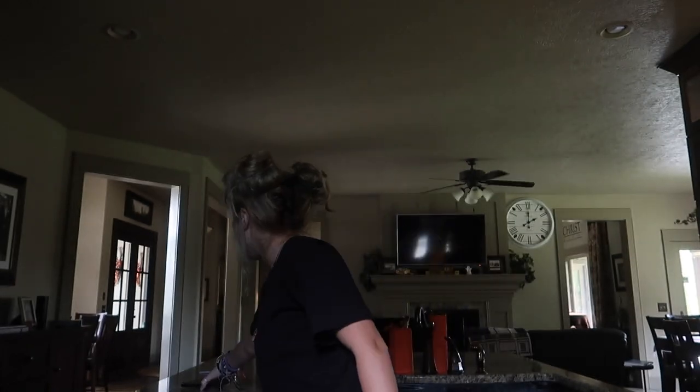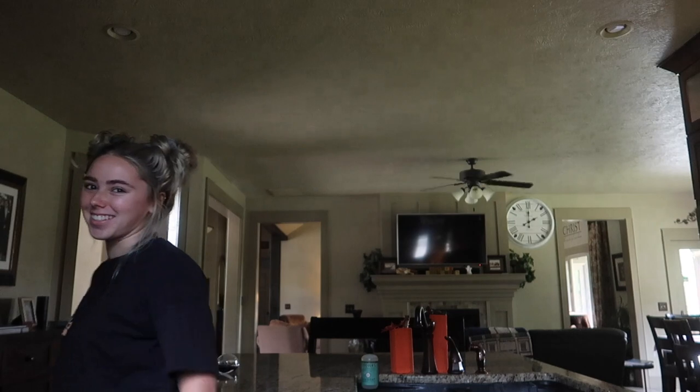Today I'm in my kitchen because I thought it would be fun to do a little cooking breakfast with me. As far as breakfast goes, it's 2 o'clock, but I haven't eaten yet, so it's breakfast. Let's do it.